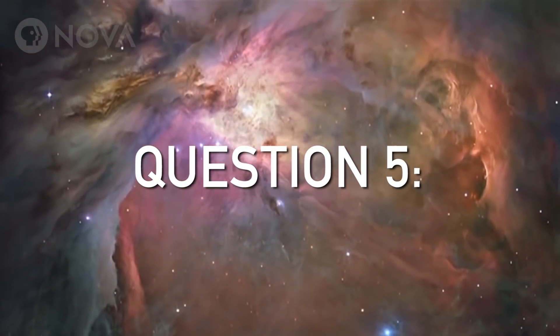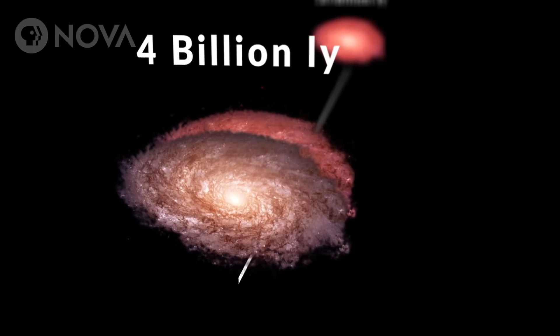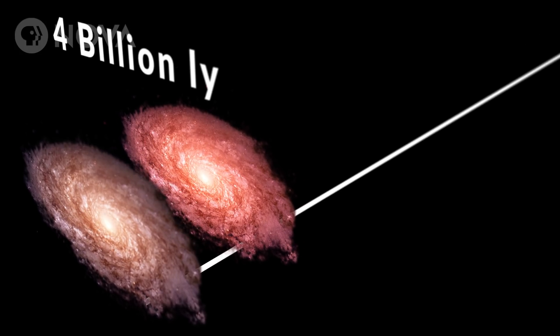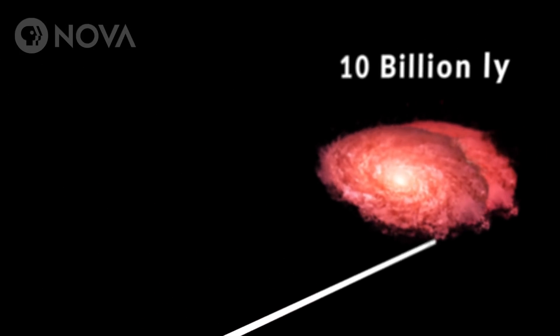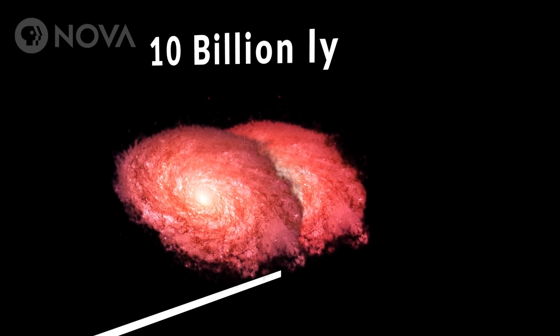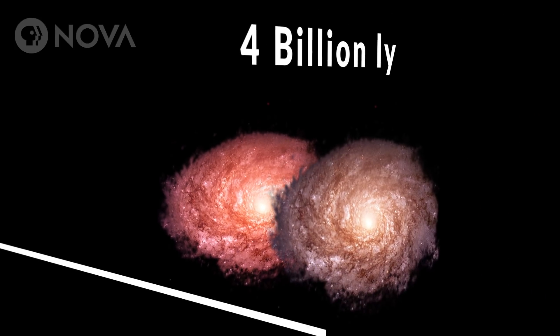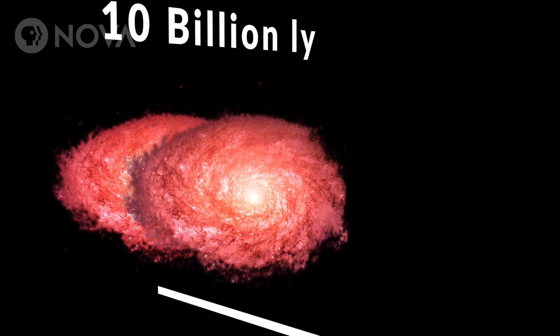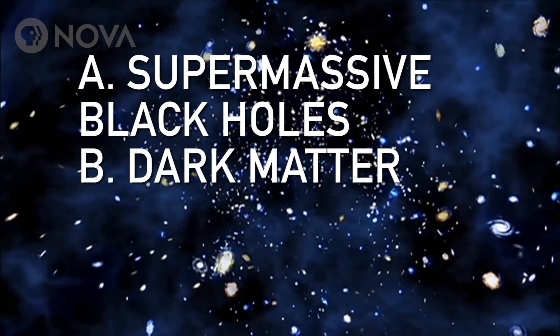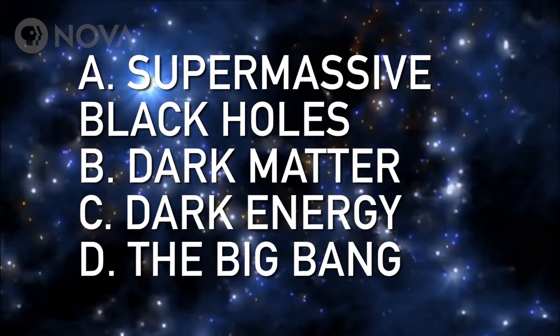Now, here's one for the experts out there. You're looking at four galaxies. One is four billion light years away, with a second just beyond it. And then a third galaxy is 10 billion light years away, with a fourth galaxy just beyond that. There's a very noticeable redshift between the two closer galaxies, but the two further galaxies have only a very slight difference in their redshift. So, why is that? Is it supermassive black holes, dark matter, dark energy, or the Big Bang?